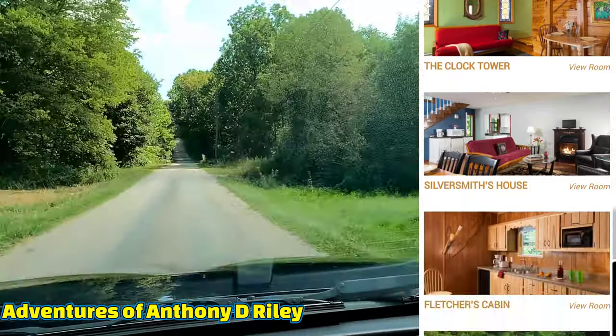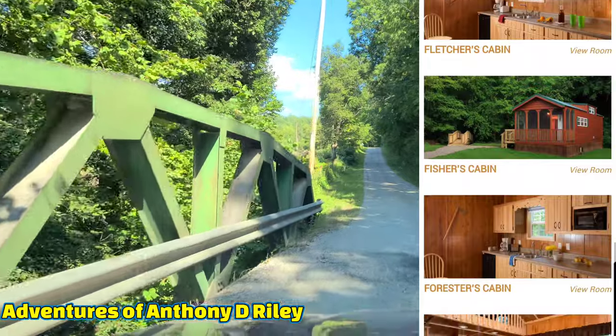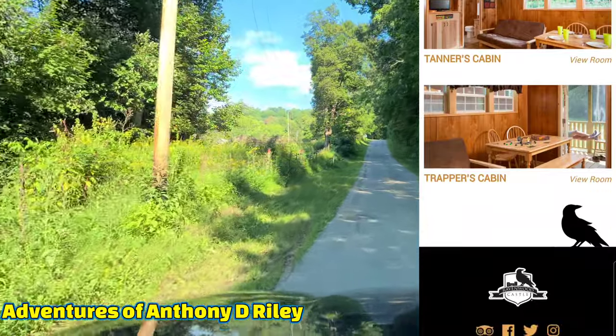There's also the Spinkster's Cottage, Cinderella's Coach House, Wilka's Cottage, the Clock Tower, the Silver Smith's House, and the Flatter's Fisherman's Cabin. As you can see, there's a lot — I can't even name them all. But that's all of them. Tapper's Cabin, Trapper's Cabin.